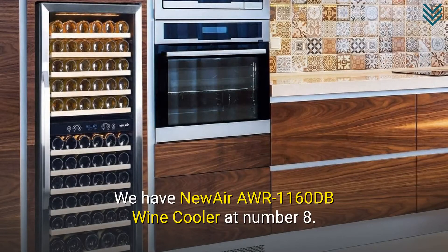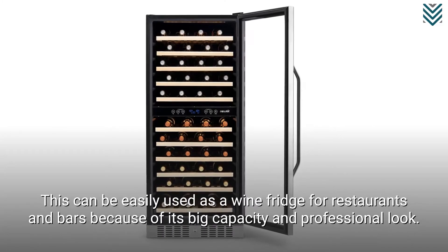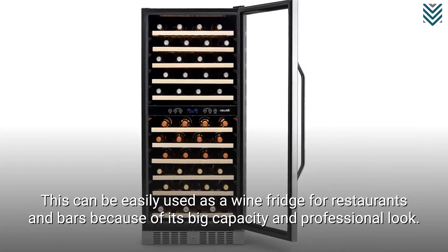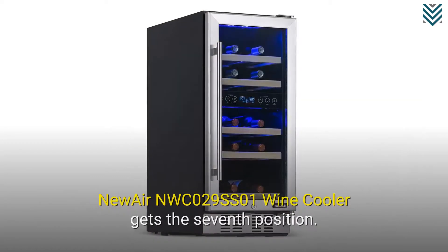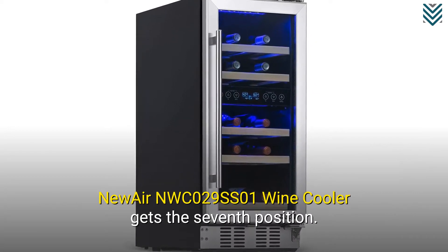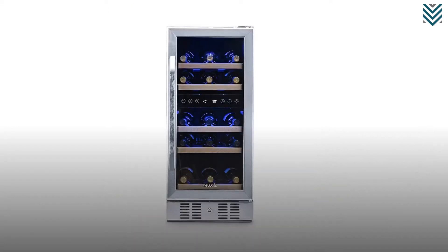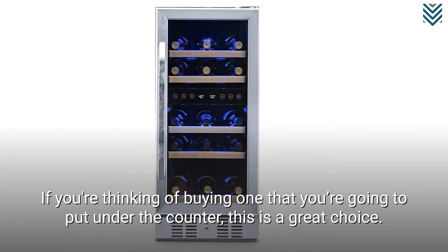We have the Nuair AWR1160DB Wine Cooler at number 8. This can be easily used as a wine fridge for restaurants and bars because of its big capacity and professional look. The Nuair NWC029SS01 Wine Cooler gets the 7th position. If you're thinking of buying one that you're going to put under the counter, this is a great choice.